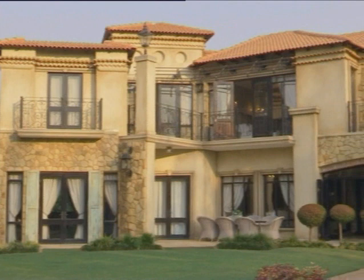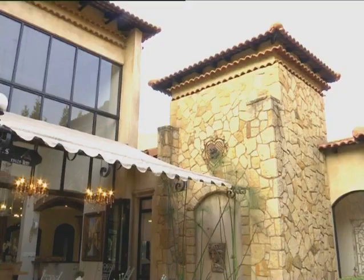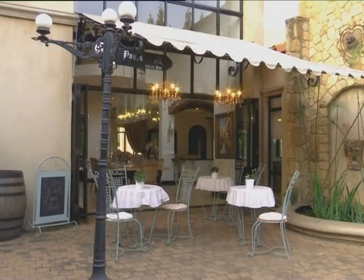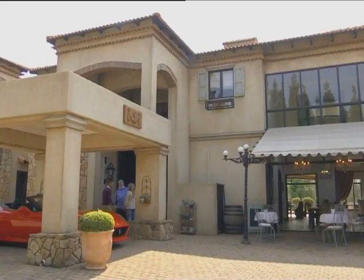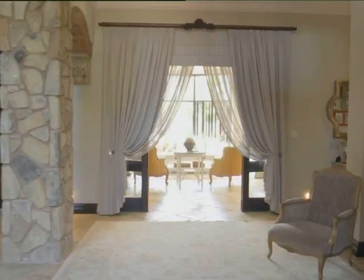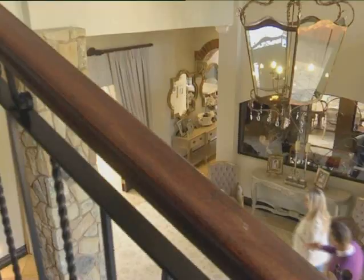Whilst some of us might buy an art print reflecting our dream setting, Teresa has created hers. It really is the type of house that demands an entrance like we just showed you. The house is spectacular — all the detail on the inside matches the outside. The entrance hall has strong influences of Venetian architect Palladio, and within that, Teresa has expressed a wealth of personal creativity.